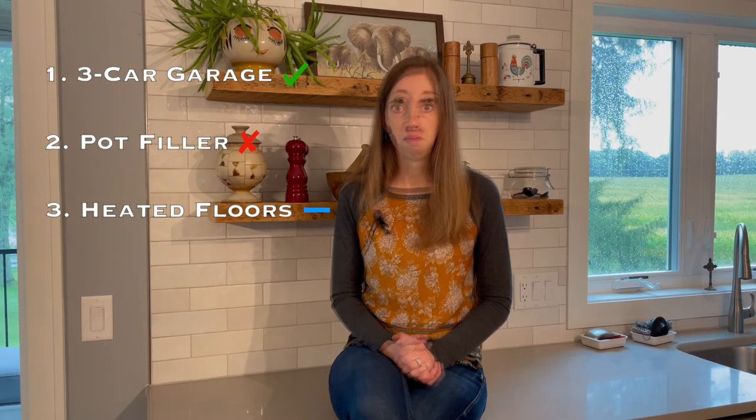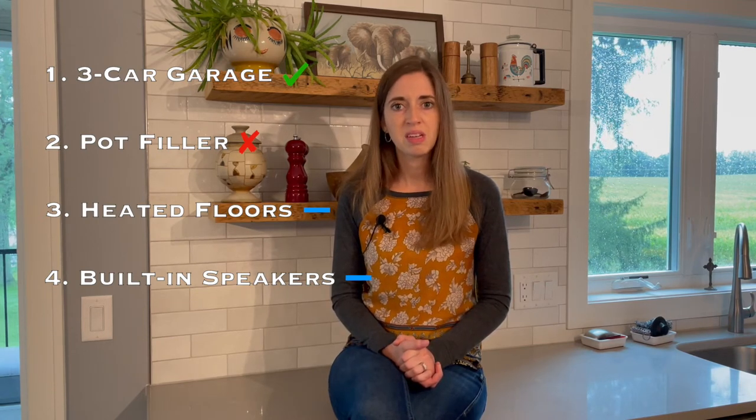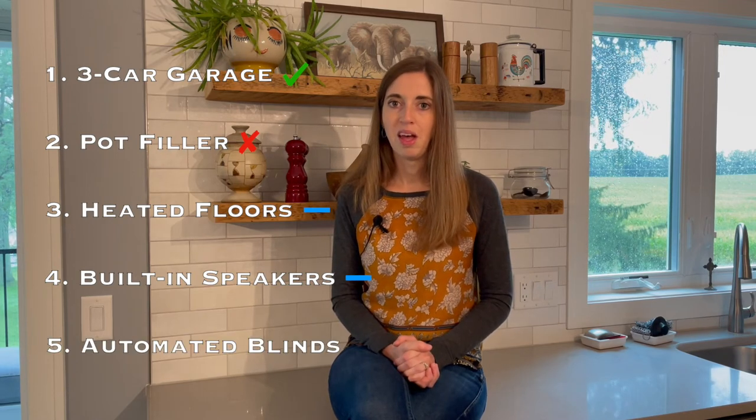Number four: built-in speakers. Built-in speakers are a super neat feature to have, but keep in mind that technology changes frequently. Those high-end speakers that you put in could be obsolete in just a matter of years, and now you're just left with outdated technology that's giving you permanent holes in your ceilings.